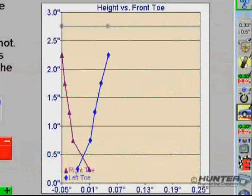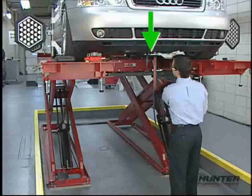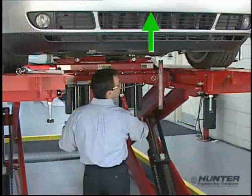The measurements are also charted, so the variations in the alignment values can be seen through a range of heights. To accurately detect bump steer, a series of measurements need to be taken with the vehicle pulled down and with the vehicle raised.